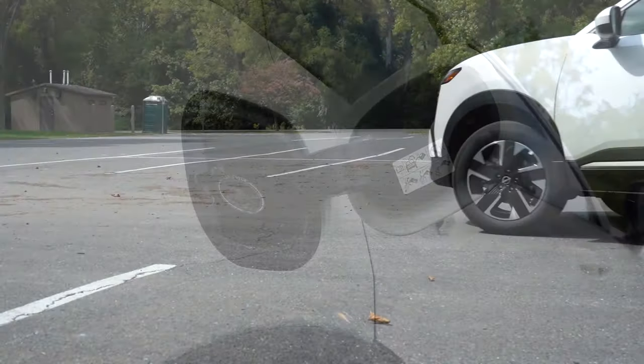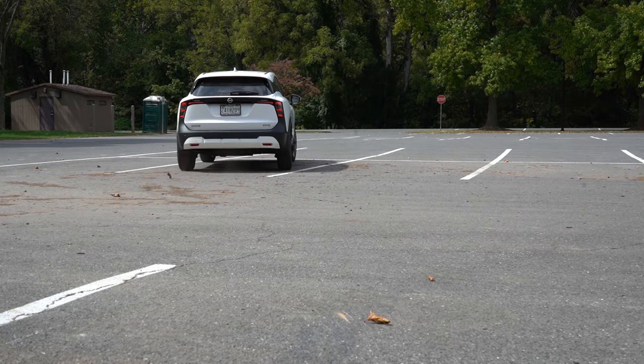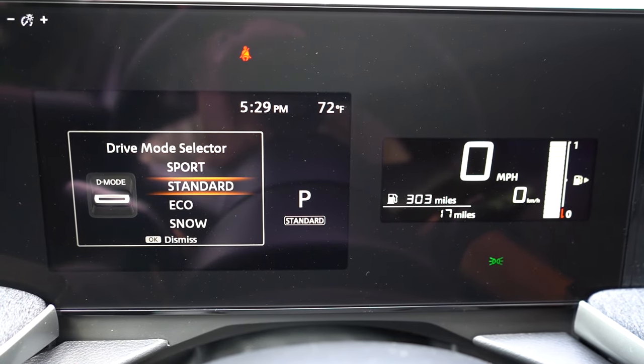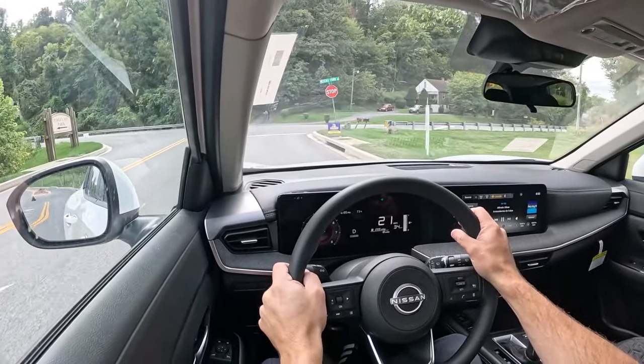Before we do any acceleration runs, I want to mention the drive modes. It is labeled D Mode, located just to the right of the shifter. Drive modes include Sport, Standard, Eco, and Snow, adjusting things like the shift points, throttle response, and steering sensitivity.